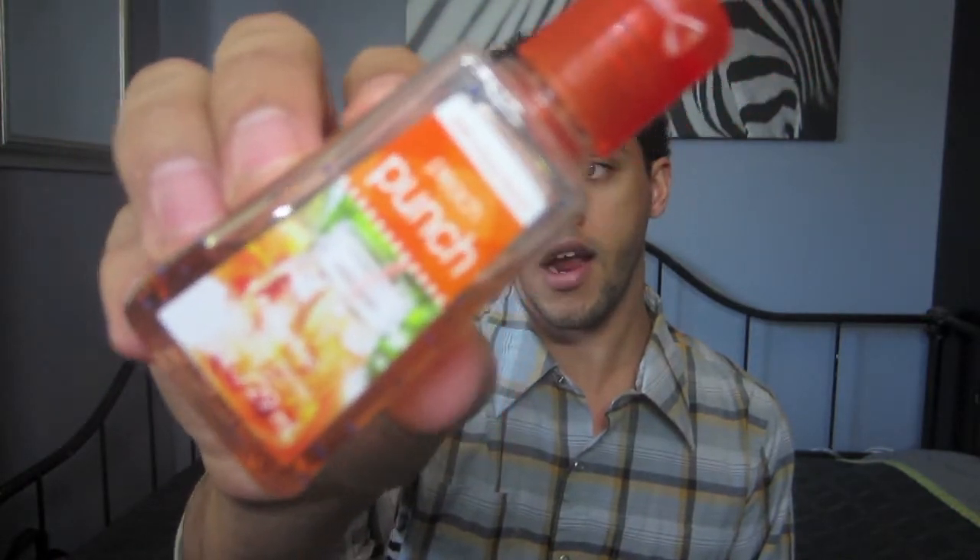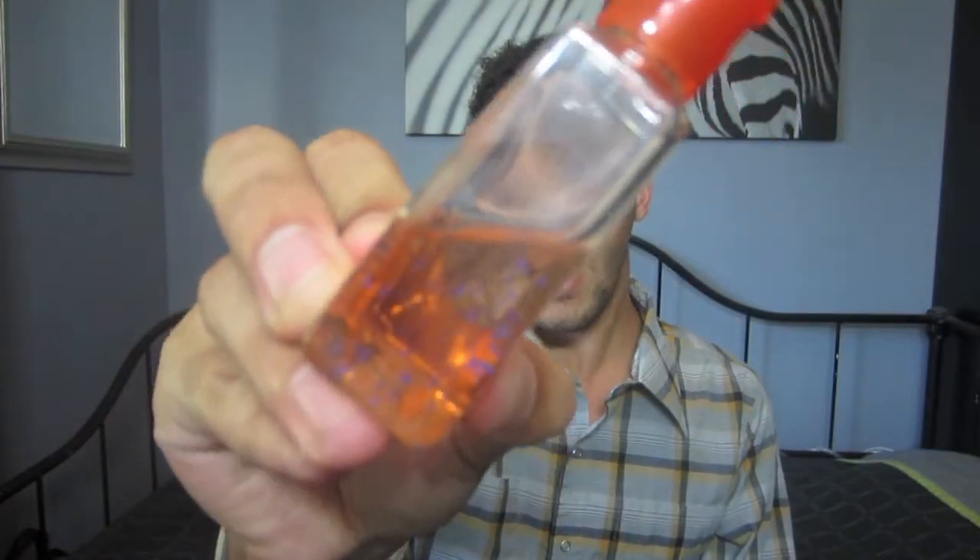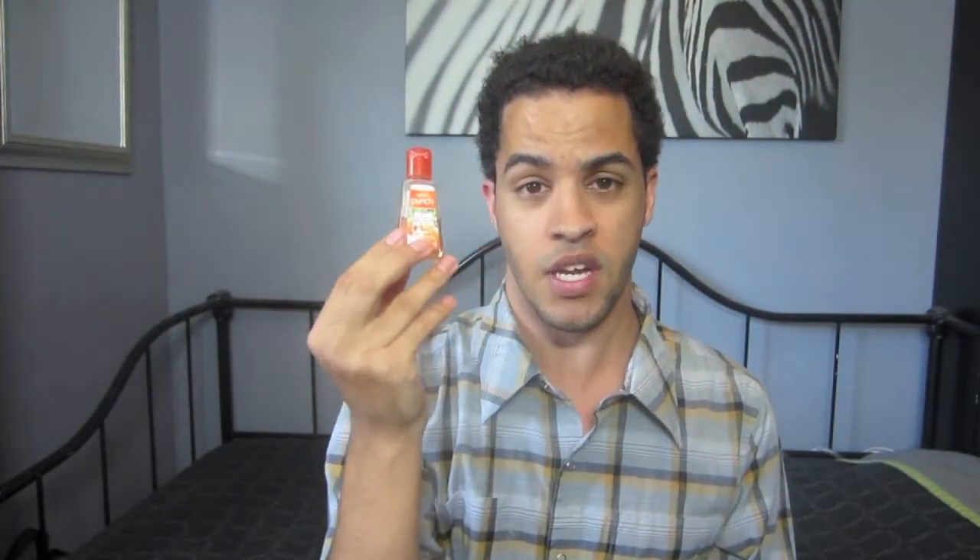The next product is for your hands — the Peach Punch Bath and Body Works hand sanitizer. I use this every time before I touch a client's face. You always want to sanitize your hands when doing really anything. I keep this in my kit and as you can see it's halfway done, so I'm going to need to purchase a new one very soon.